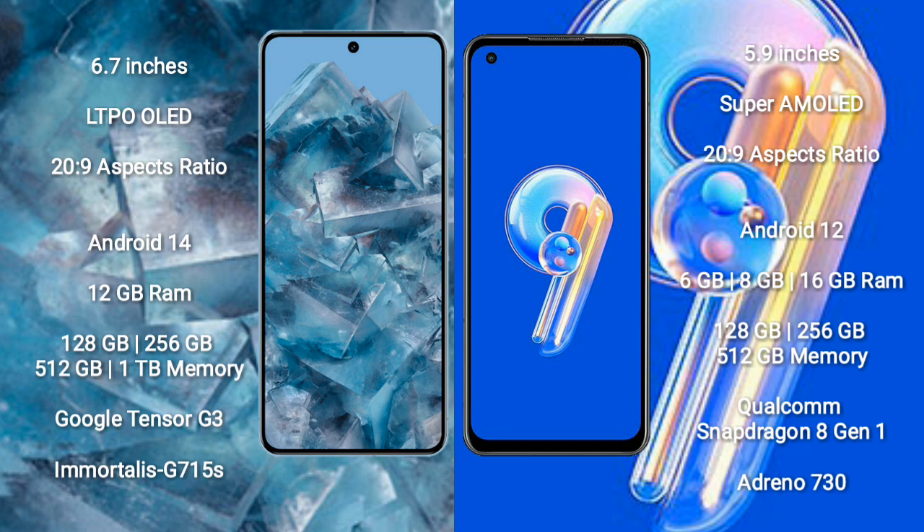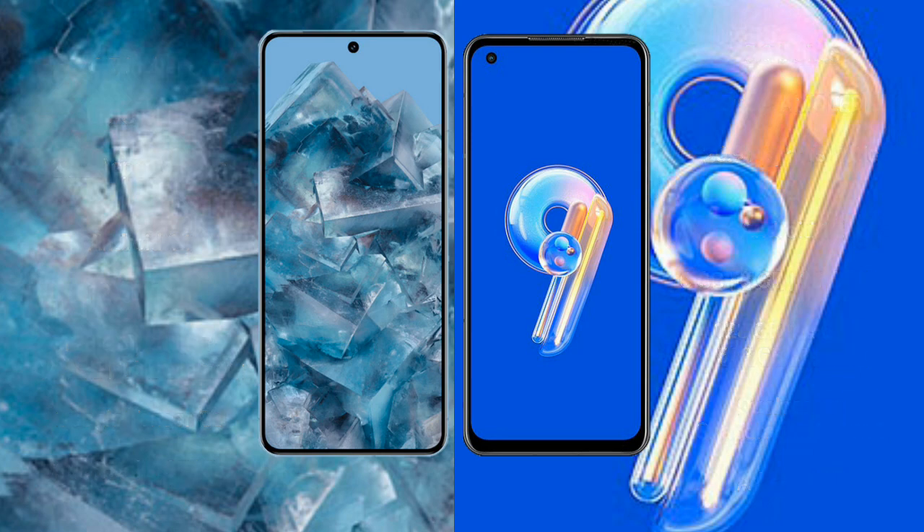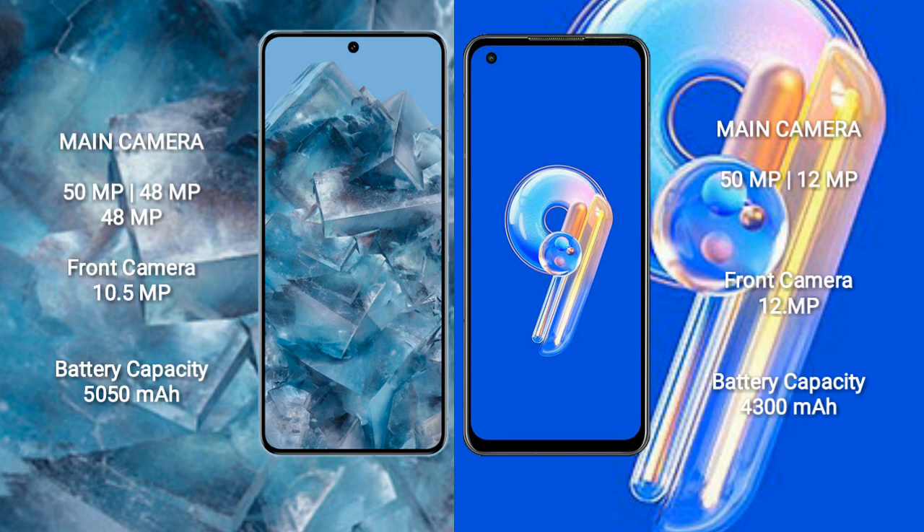Asus Zenfone 9 comes with 6GB, 8GB, or 16GB RAM and 128GB or 256GB internal storage, powered by the Qualcomm Snapdragon 8 Gen 1 processor with Adreno 730 GPU.